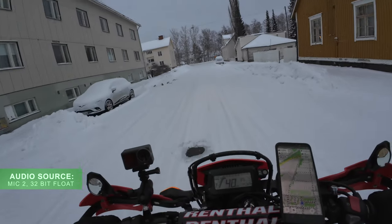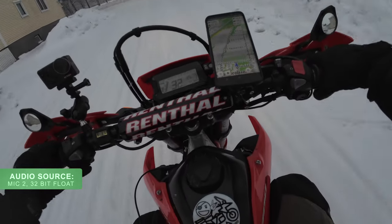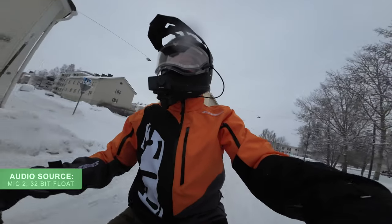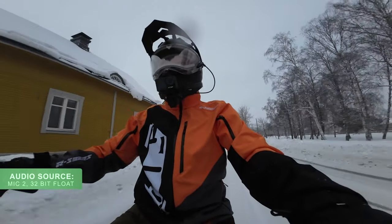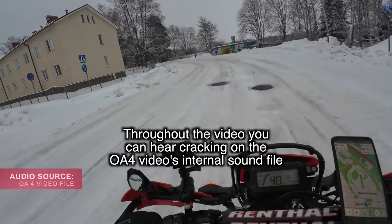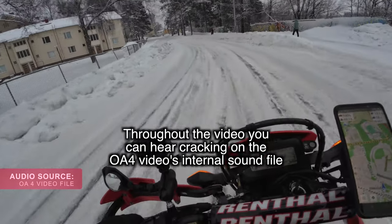I'm going to try raising my volume here and there to see if the microphone starts peaking, and whether there's a difference with the video recording — the soundtrack recorded to the video wirelessly — because the quality is not the same. From the microphone I'm also going to be pulling out the 32-bit float recording to see if it's any better.